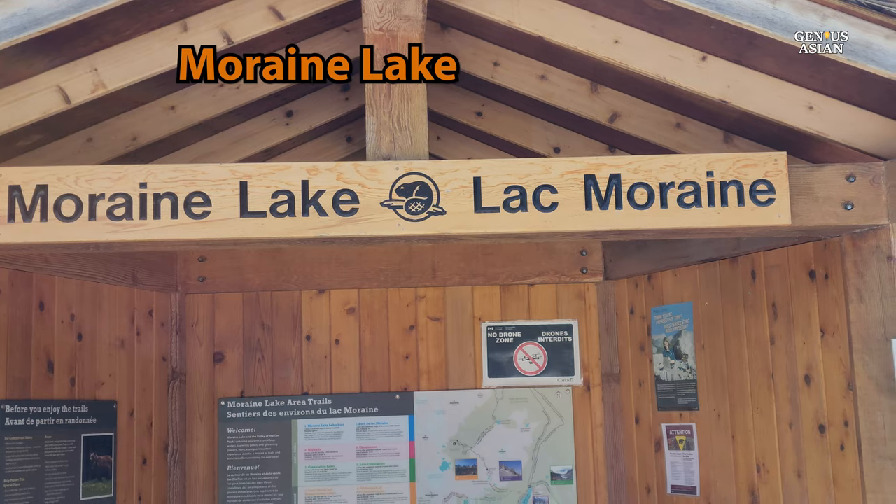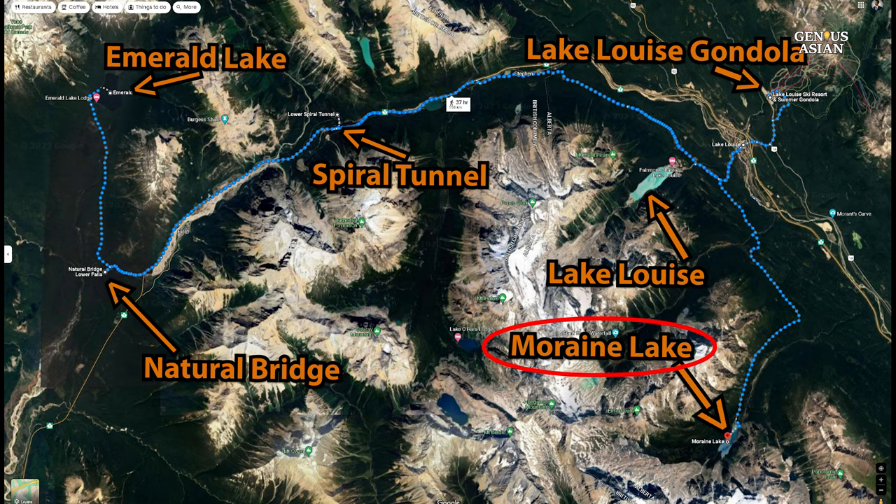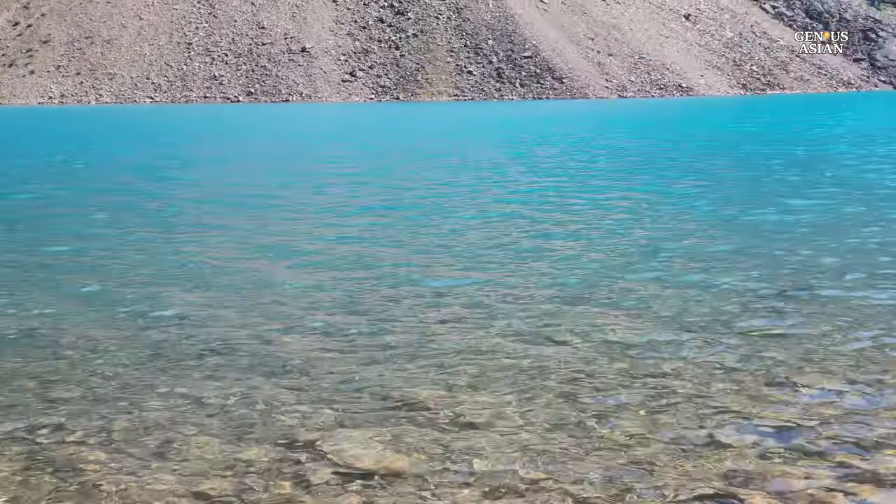First is Moraine Lake, a glacially-fed lake in Banff National Park, 14 kilometers — that's about 8.7 miles — from Lake Louise. Access is carefully managed to preserve its pristine beauty. Personal vehicles are restricted, but shuttle services, public transit, and commercial tour buses can take you there.